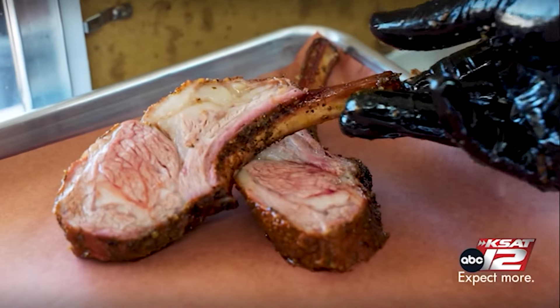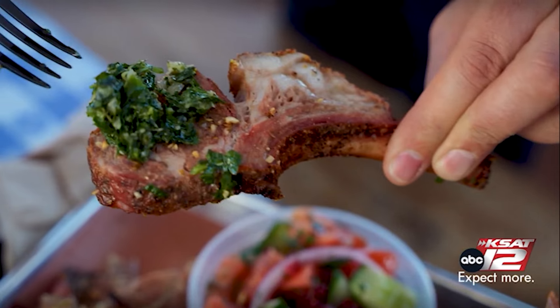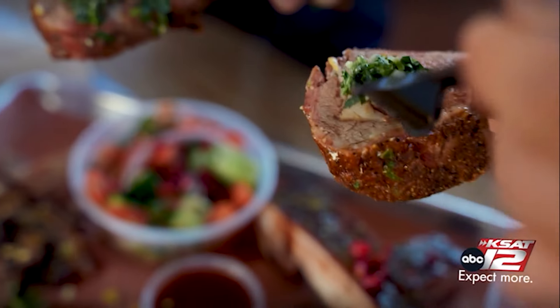I'm going to hold this one up right here. This is lamb — look at the inside, beautiful. Look how juicy that is. These are dry rubbed and smoked to medium rare. We use Middle Eastern spices.